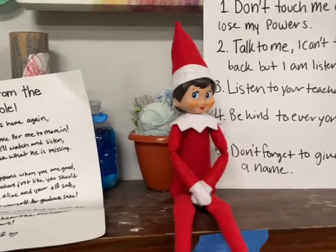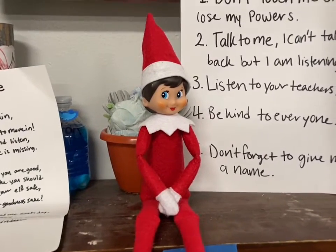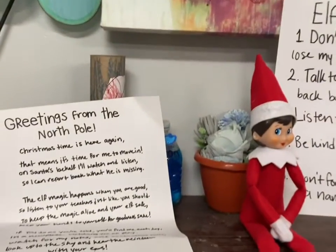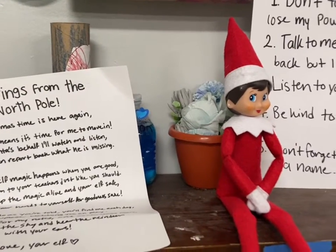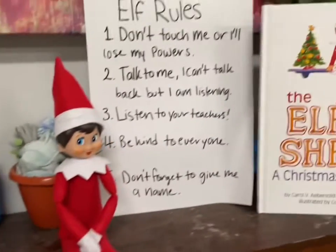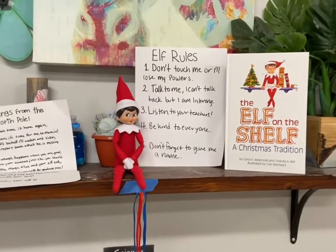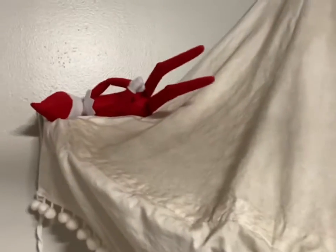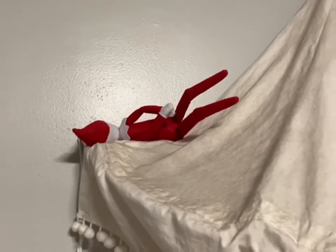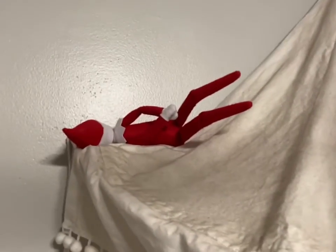Alright guys, this is a setup for tomorrow. We have our little elf who is yet to be named, but I'll tell you all that tomorrow. Tomorrow will be the first, so here's the setup — we've got the greeting letter, the elf rules, and the book. I can't wait for the kids to see it! It is the end of day one, and I put our little elf — her name is Jingles — up on our little canopy. She's taking a nap, so hopefully the kids like her tomorrow.